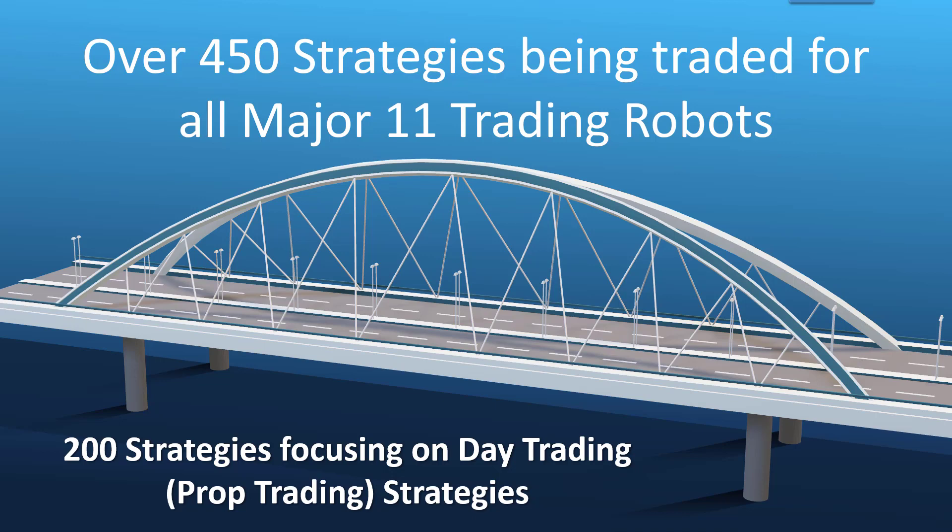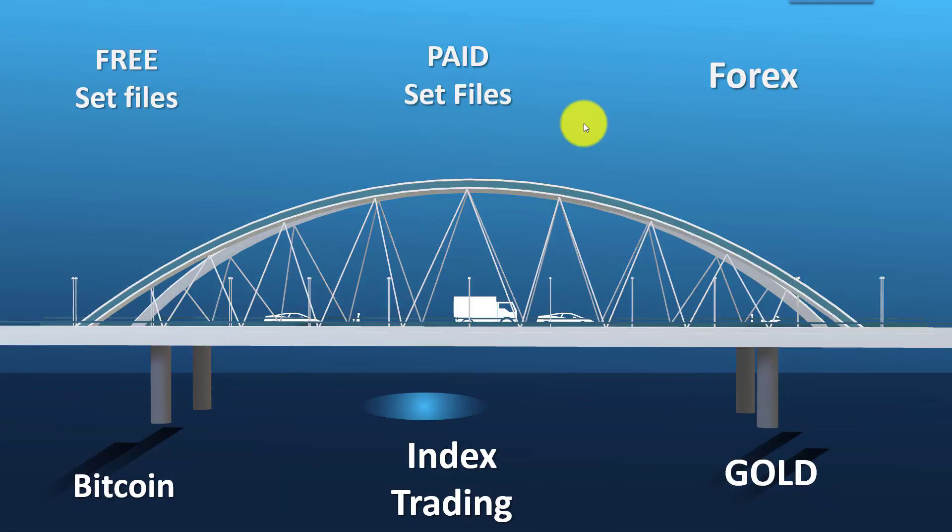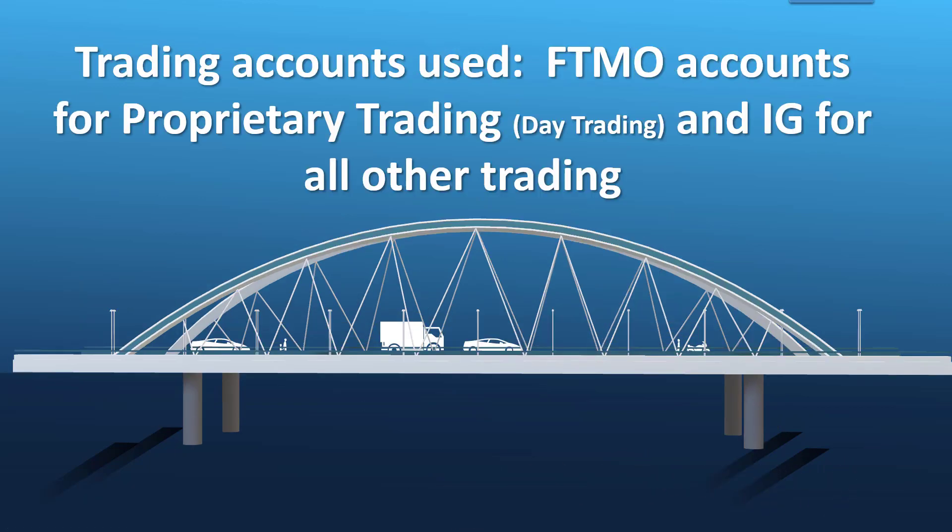These trading accounts trade our free set files and the best versions of the paid set files. We trade forex instruments, bitcoin instruments, index trading, and gold. The accounts we use are directly the FTMO accounts that proprietary traders would be using, so we are trading on the exact account you would use. We use IG for all the other trading accounts, such as the continuous strategies.